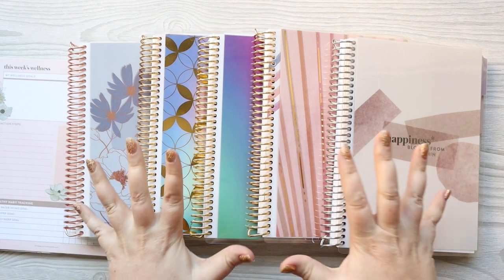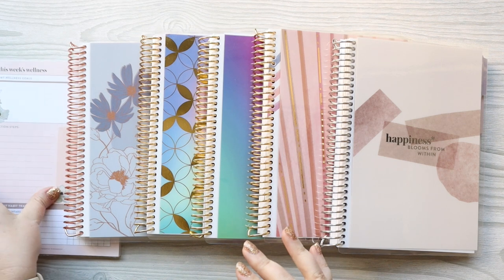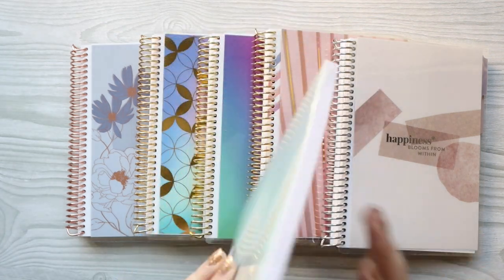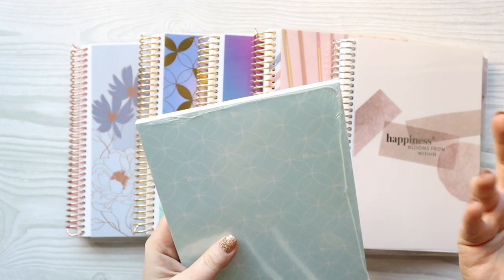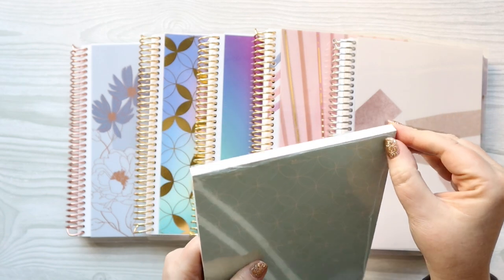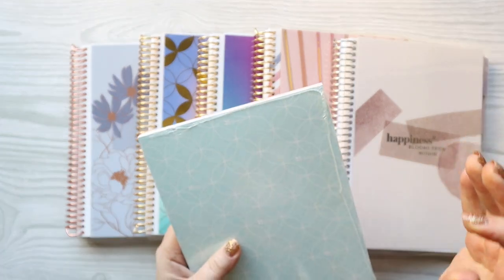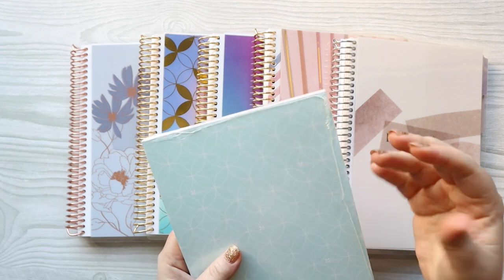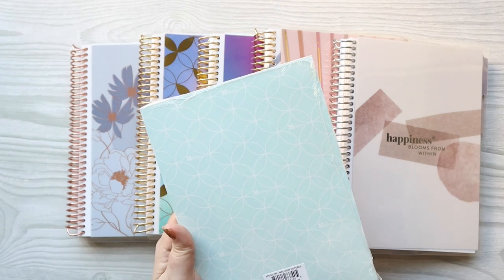What I have is these five journals and then this item, which I think is already on the website. So we'll start with this one. This is a notepad. I am not a huge notepad user because I have so many planners, so I don't necessarily need to pull out a notepad, but I love this for people who have a weekly view and just occasionally need a little bit more of a to-do list. Let me open this and I'll show it to you.